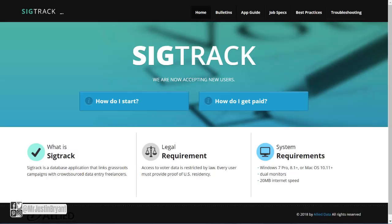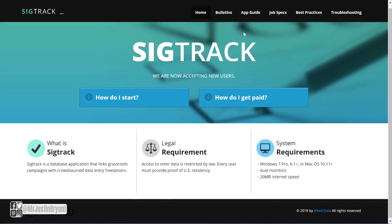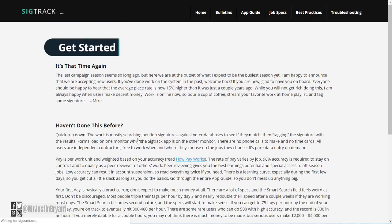SigTrack pays via PayPal weekly, and your earnings get split with accuracy verifiers, so you need to do a good job — the better you do, the more money you'll make. You'll have spreadsheet type stuff and word processing. You'll be an independent contractor helping process voter registrations and petitions. Go straight to sigtrack.net, click 'Getting Started' under 'How Do I Start,' and walk through the process.